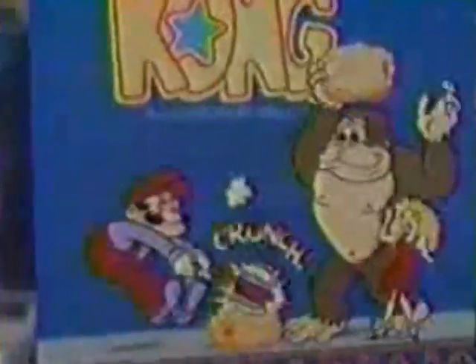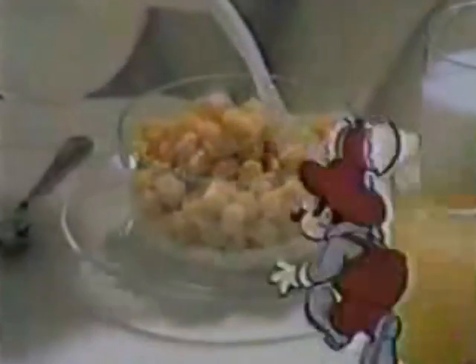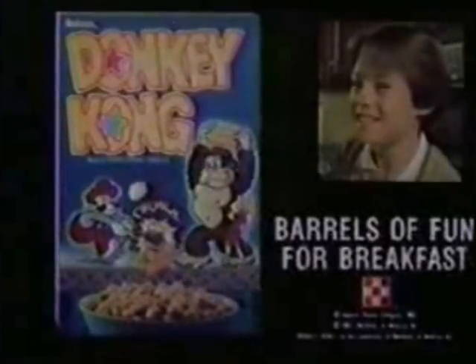Now, on your breakfast table — Donkey Kong Grand Cereal. Crunchy barrels are fun for breakfast. The sweet, crunchy corn taste will drive you ape. You love the crunch. Donkey Kong Cereal — crunchy barrels are fun for breakfast. It's part of this complete breakfast. You love the crunch.